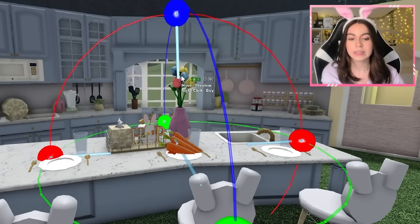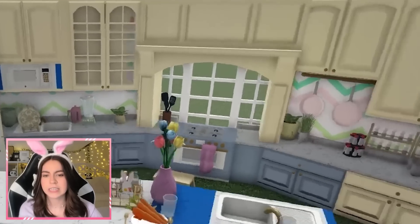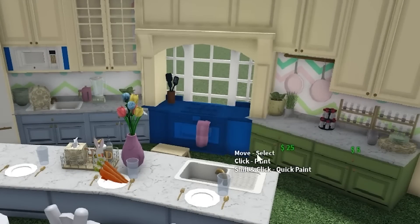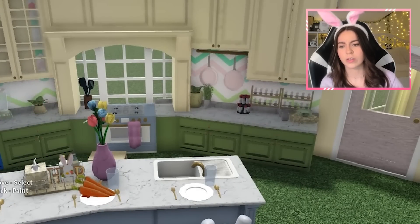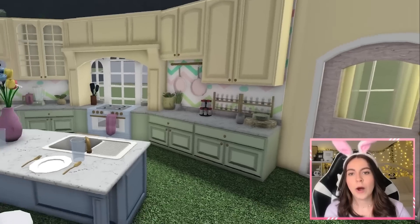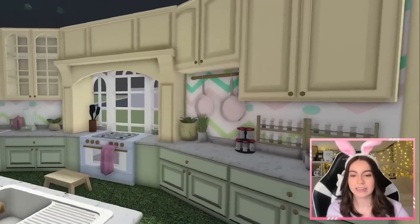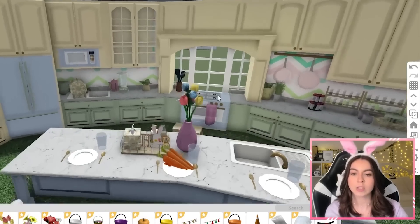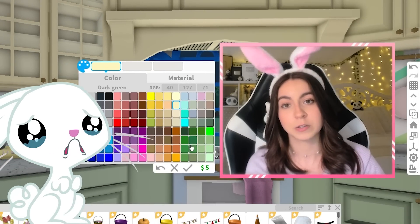I'm going to place down this decal of carrots onto the bunny's plate. Maybe instead of the blue, we can have this yellow color — I feel like it's a lot brighter. Maybe a yellow and green. Part of me really likes how this color scheme is going. Another part of me is like, this doesn't match at all. But you know what? It's a bunny house. Bunnies don't know how to color stuff. I'm sorry, bunnies — I do not mean to insult you.